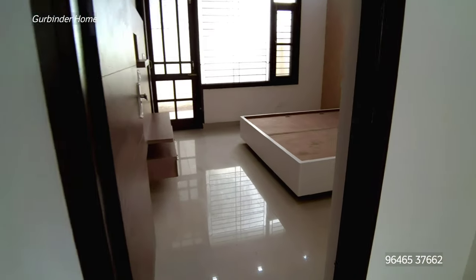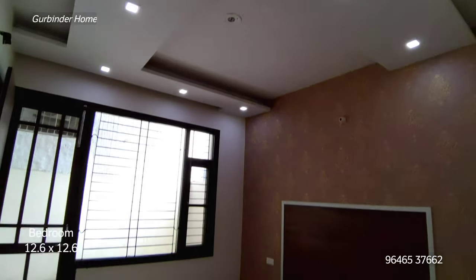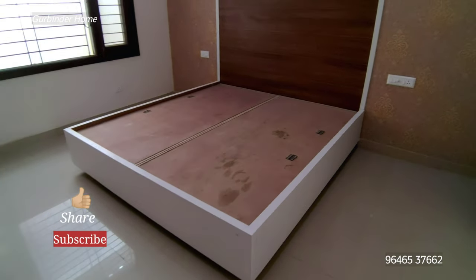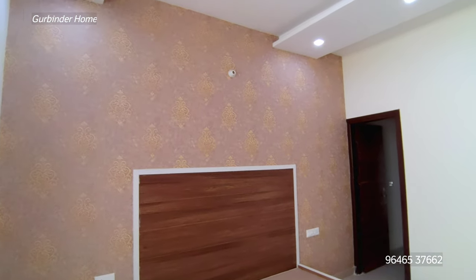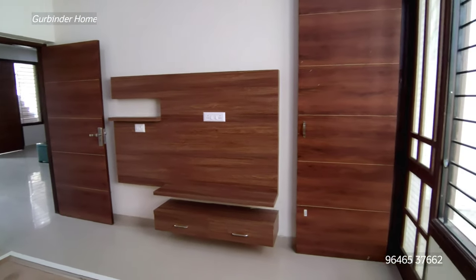So we will continue with this — the first bedroom. As you can see in this bedroom, we have a bed and in the back you can see a wallpaper. You will have a new bed.